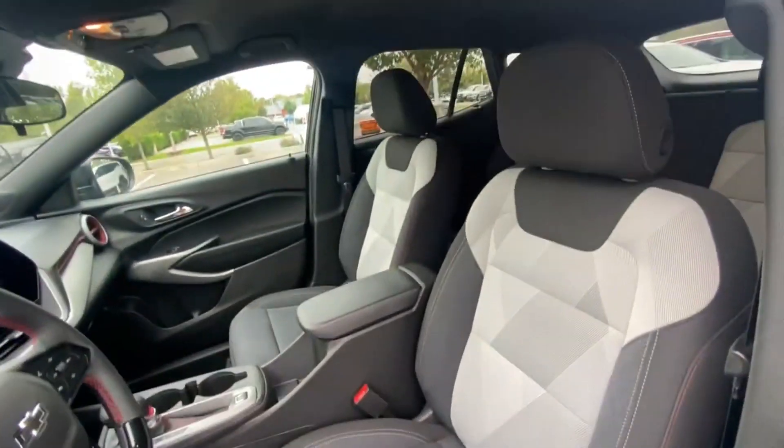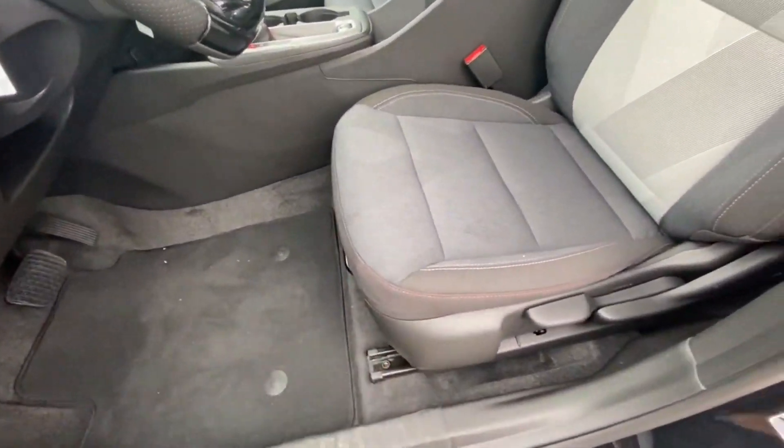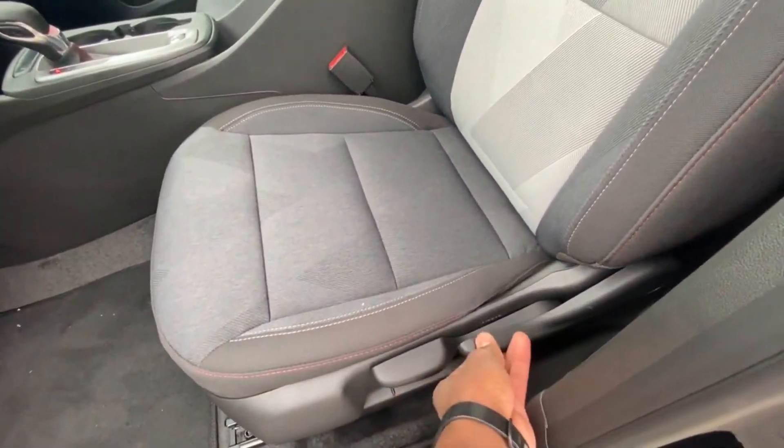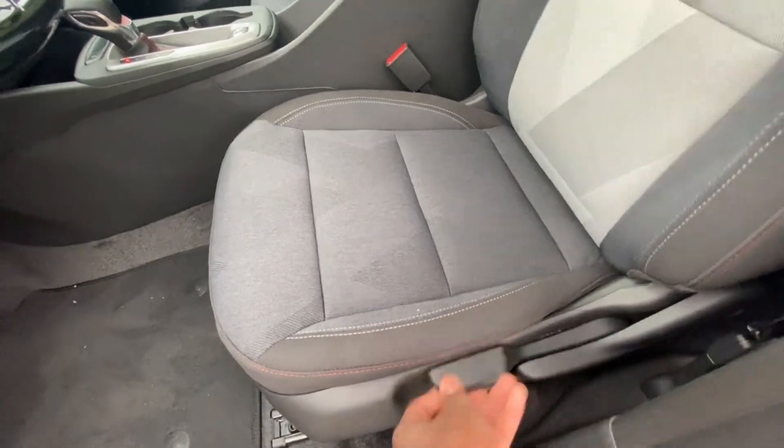We have a manual driver's seat, but it is six-way — we can move the seat back and forth, the seat back up and down, and toggle the seat bottom up and down.